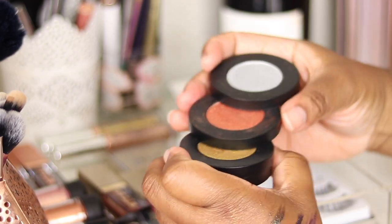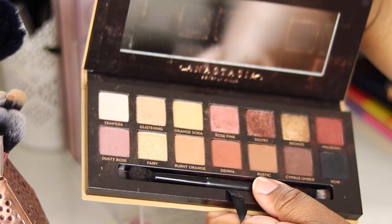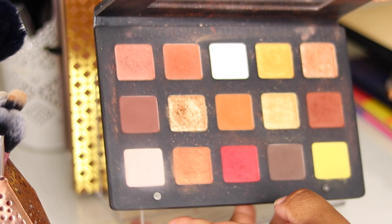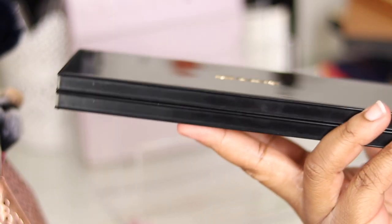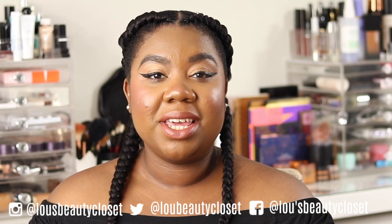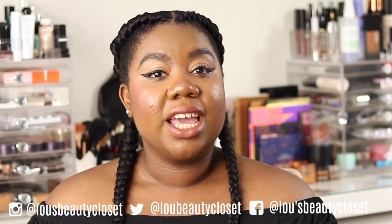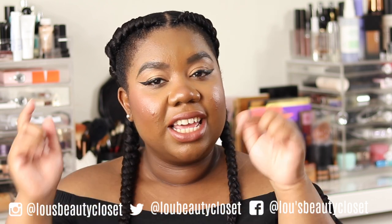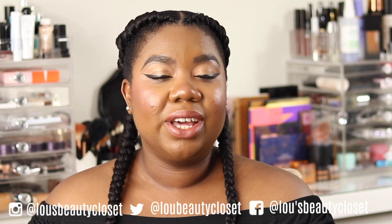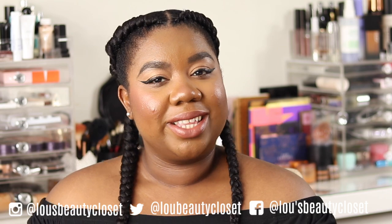Absolutely stunning, it's just a whole shimmer stack, love it. You can feel the money. Hi guys, welcome back to Lou's Beauty Closet. If this is your first time here, hi, I'm Lou. I post weekly beauty and luxury videos. If that sounds like something you'd be interested in, hit that subscribe button down below, and if you're already subscribed, ring the bell so you don't miss out on any videos. Without further ado, let's get into it.